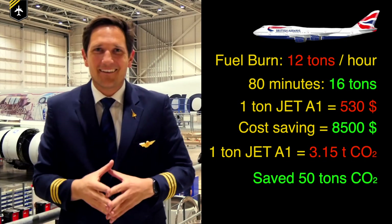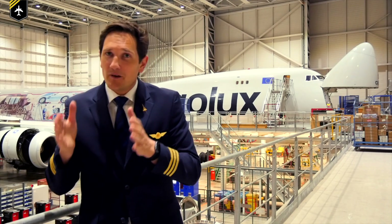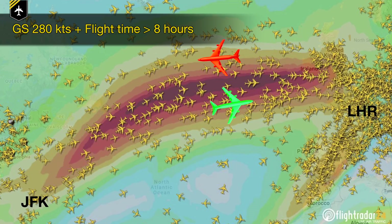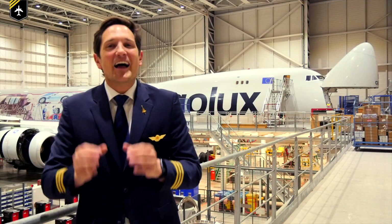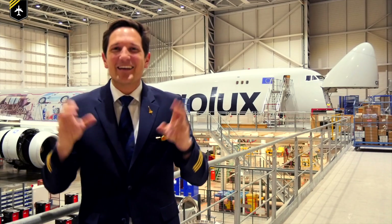This would not be the case flying in the other direction that day, from London to New York. The strong headwinds would have caused a ground speed as low as 280 knots and would increase the flight time to almost eight hours. That's a difference in speed between the two directions of 440 knots. The crew must have been completely blown away by the numbers during the flight.